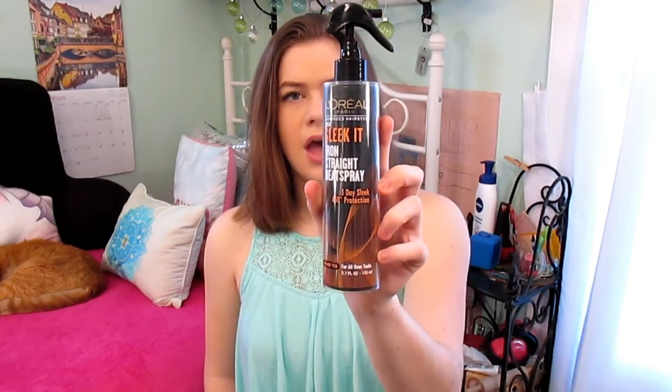One thing that doesn't smell great to me is the L'Oreal Paris Advanced Hairstyle Sleek and Iron Straight Heat Spray. It doesn't smell great when you first spray it in your hair, but after you're done flat ironing or curling, I find that it smells a lot better than before.